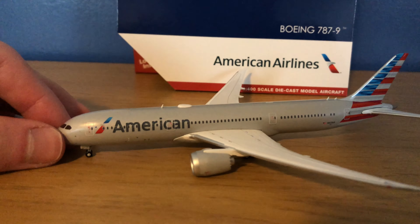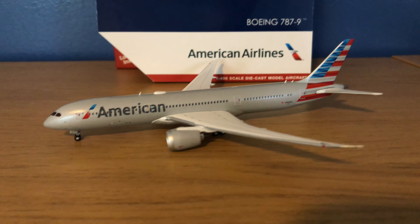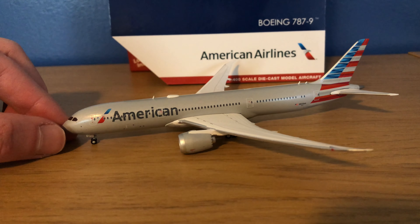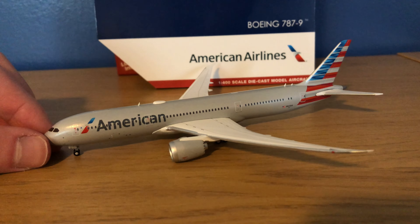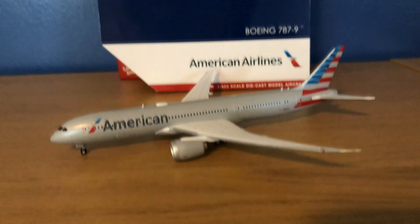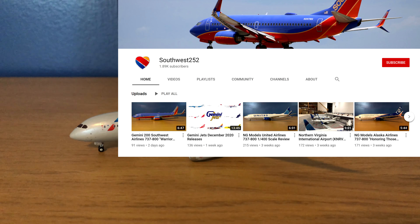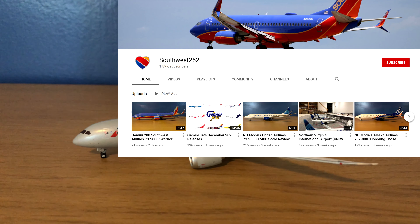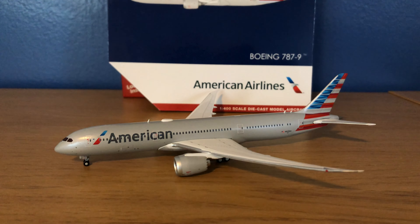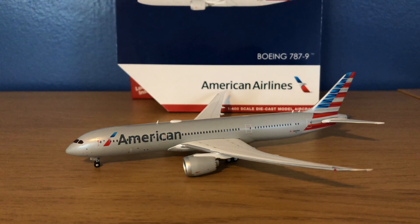There's not really much more to go over with this one. The link for the other review is in the description below, so please go check that out. This model, because of the coloring, will get a score of 29.5 out of 30. So that's gonna be it for this video — thank you very much for watching. If you enjoyed the video, please hit that like button down below and consider subscribing. I'm almost at 1,900 subscribers, so if you could please get me there soon, I would really appreciate that. And also I'd appreciate it if you could check out my Instagram — the link will be in the description below. Thanks again for watching. Bye!